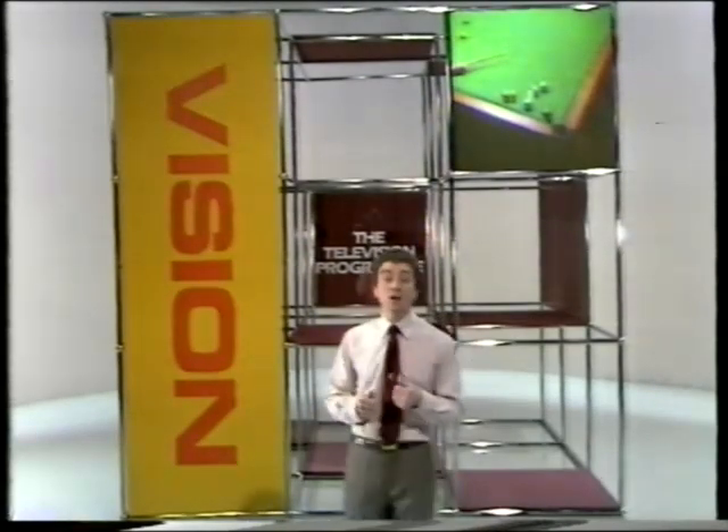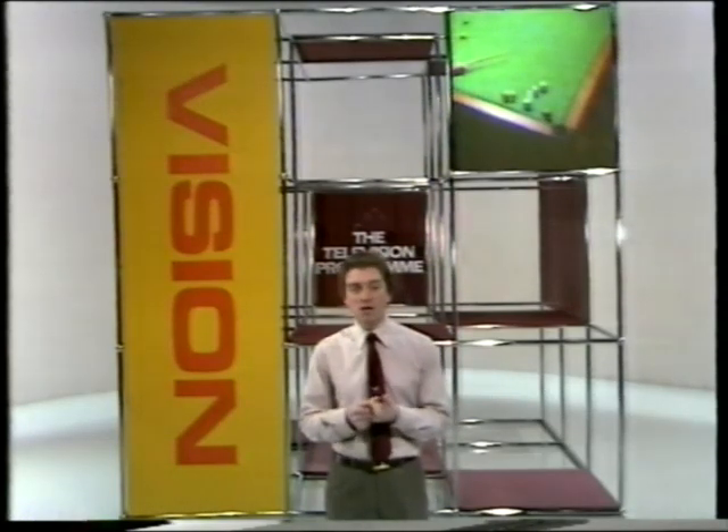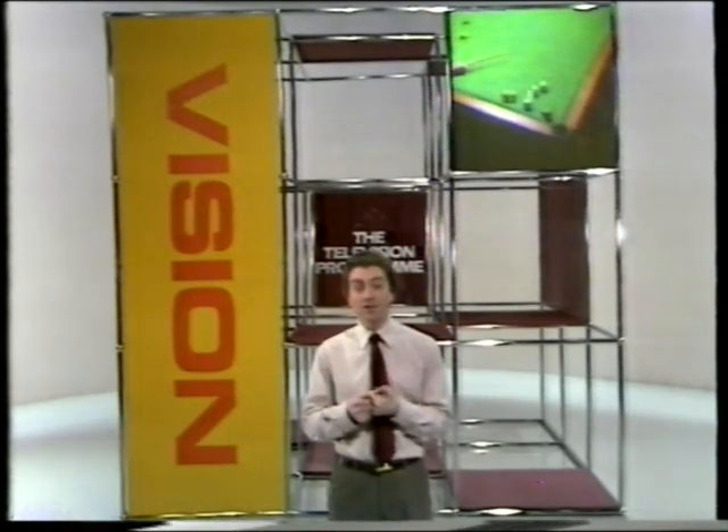What we aim to explore in this, the first of a new series of the television programme, is the way television can change, has changed, our entire view of the world in which we live. There's one point at which the two television worlds meet: a programme that deals with the latest advances in science, medicine, technology, and goes out live before your very eyes from a BBC studio 40 weeks a year. We took a look at Tomorrow's World.